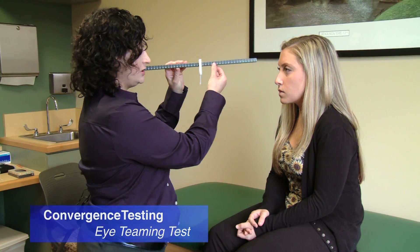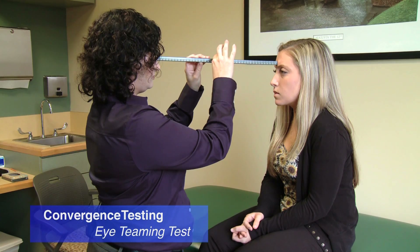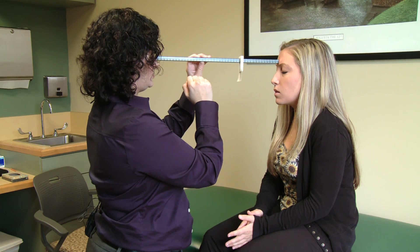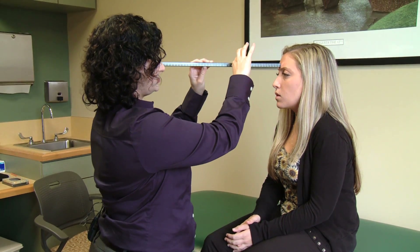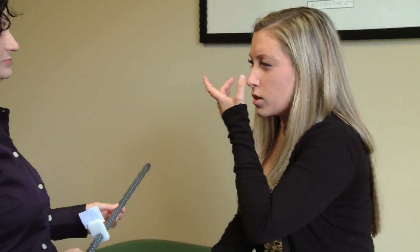I'm going to put this on your forehead. You're going to tell me when these letters become double, so it's going to make a V. Does it go single or stay double? It's still double. Tell me when it gets to be single again. Does that bother you at all? It hurts my eyes a little bit. Tell me when that goes away. Now it doesn't.